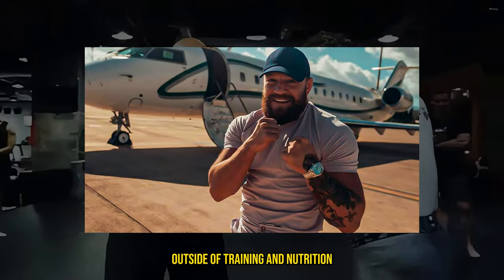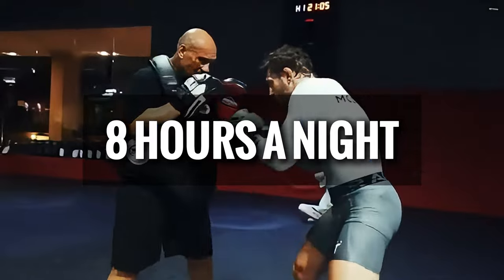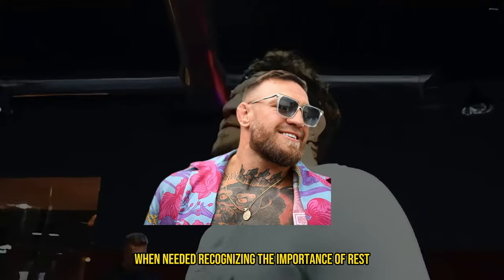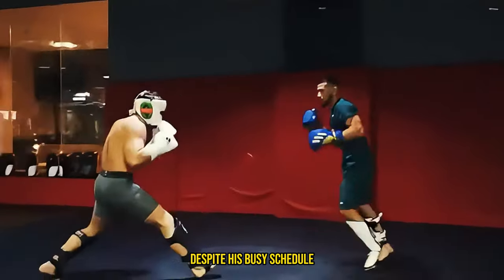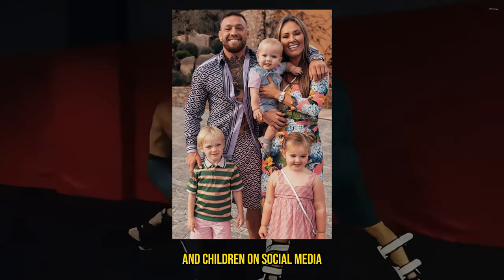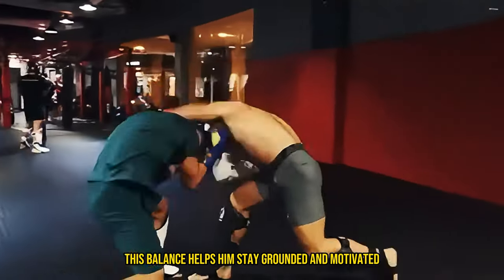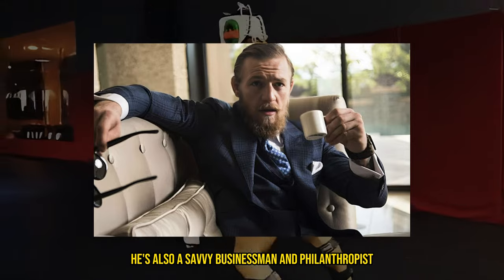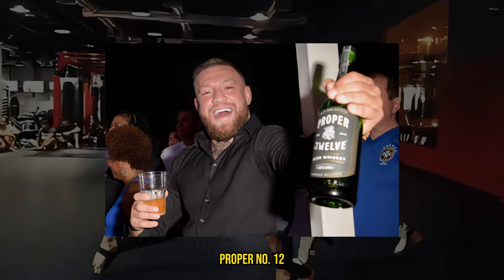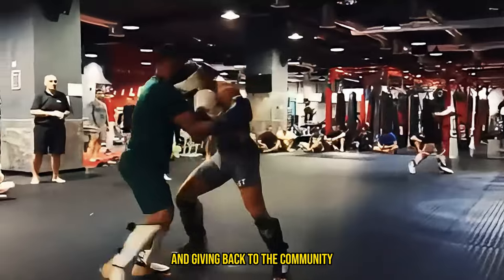Now let's take a closer look at McGregor's lifestyle outside of training and nutrition. Rest is a crucial component of his routine. He prioritizes quality sleep, aiming for at least eight hours a night to ensure his body has ample time to recover, and incorporates naps into his daily schedule when needed. Despite his busy schedule, McGregor makes time for his family, often sharing moments with his fiancé and children on social media. He's also a savvy businessman and philanthropist, involved in various business ventures including his whiskey brand, Proper Number 12, and known for his charitable work and giving back to the community.